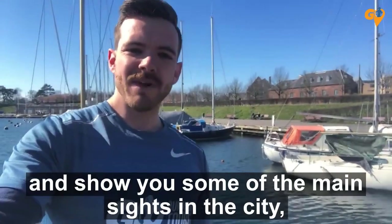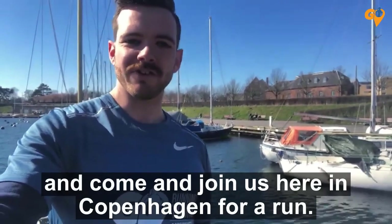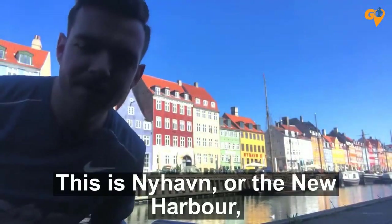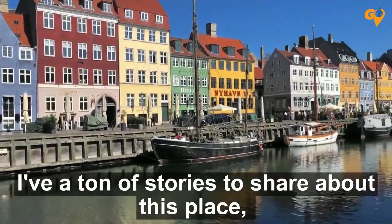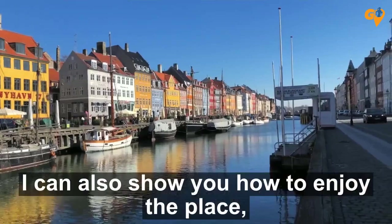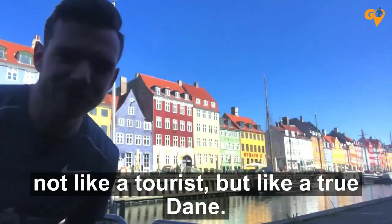I want to show you some of the main sights of the city that you'll be able to see when you're finally able to travel and come and join us here in Copenhagen for a run. This is Nyhavn, or the New Harbour, and you'll not often see it as quiet as this. I have a ton of stories to share about this place, from stories of Hans Christian Andersen to stories of sailors and quick-thinking prostitutes. I can also show you how to enjoy the place not like a tourist, but like a true Dane.